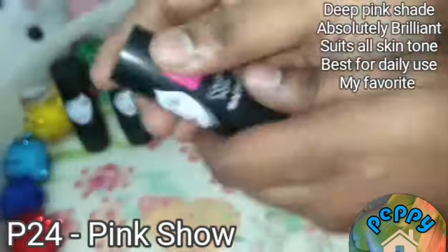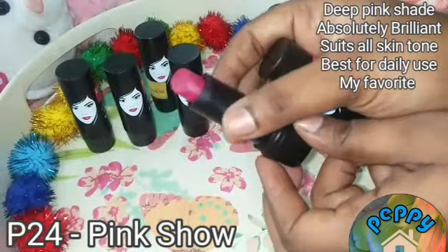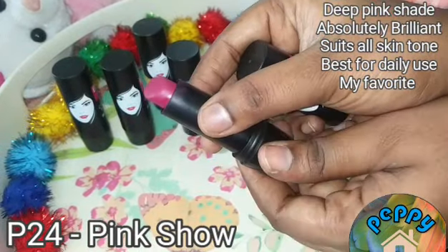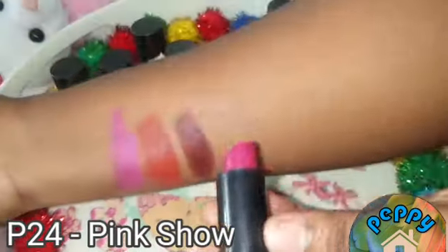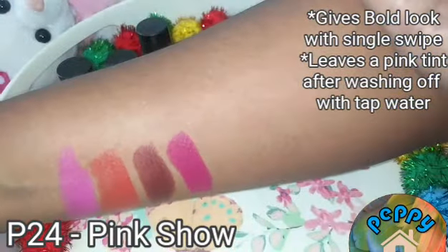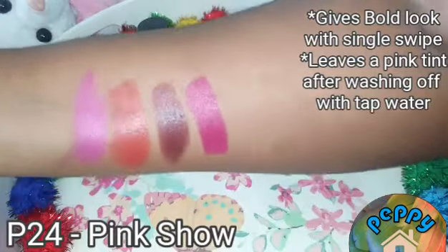The fourth shade from this collection is P24 Pink Show. It's a deep pink shade and an absolutely brilliant colour in this collection. Must buy. It also leaves a pink tint after washing with tap water, and you get a bold lip with a single swipe.